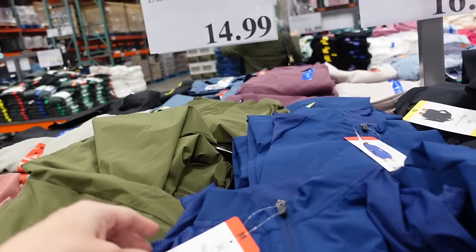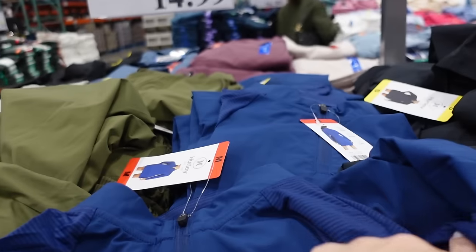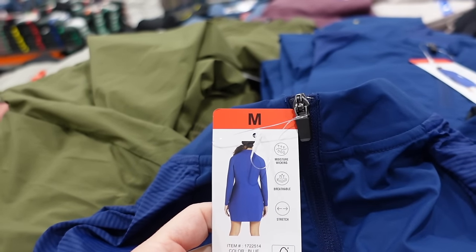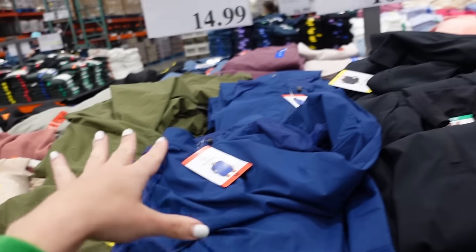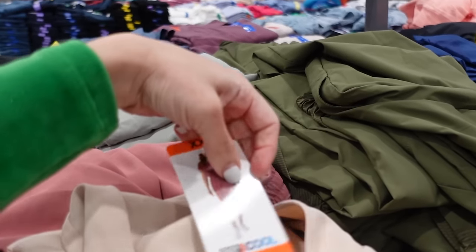The first thing I'm seeing are these Hurley dresses. It's a mock neck, windbreaker material, fitted through the sleeve and wrist, with a shorter length through the front and back. It says moisture wicking, breathable, and stretch. Comes in navy, olive, and black, and these are $16.99.